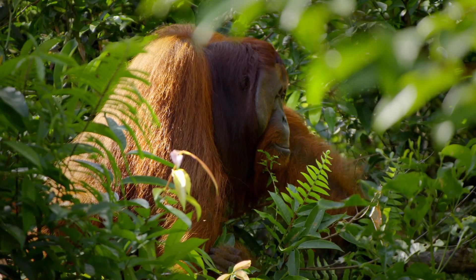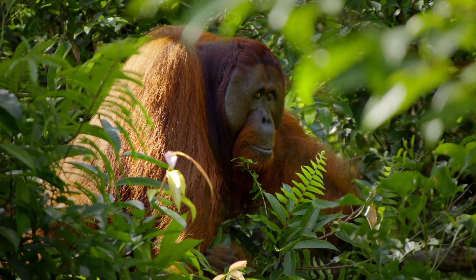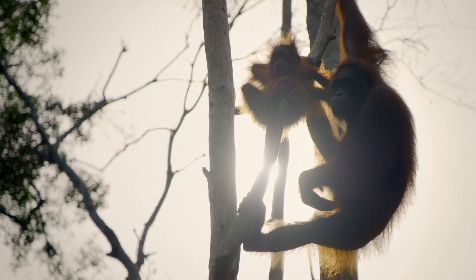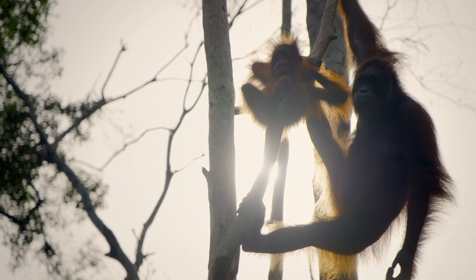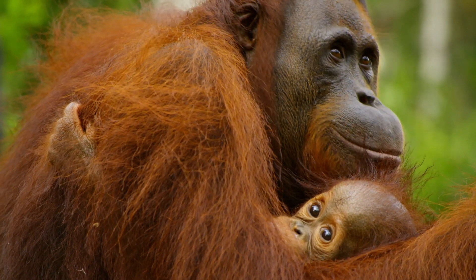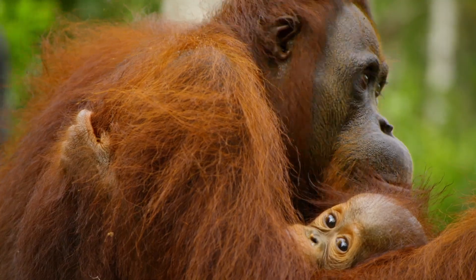Today, it's not an ice age that threatens the orangutan — it's deforestation. Critically endangered, the orangutan is at risk of going the same way as its colossal prehistoric cousin.